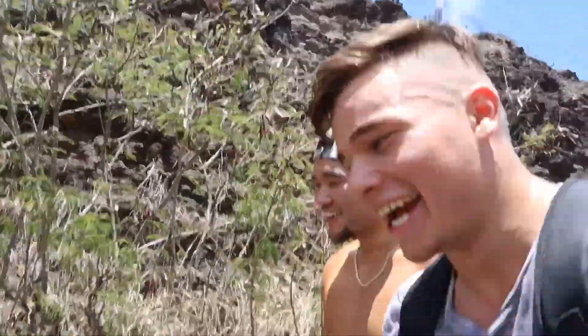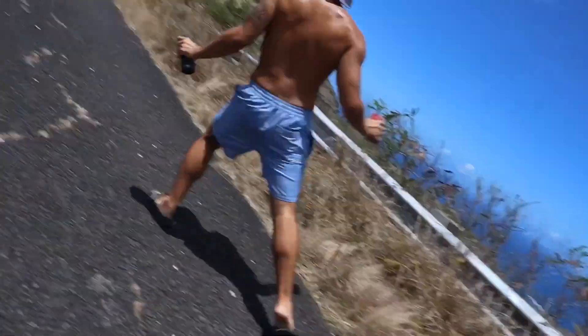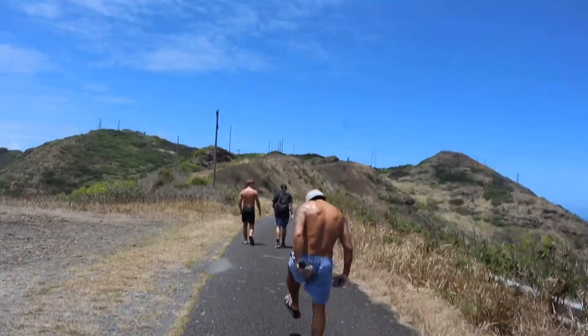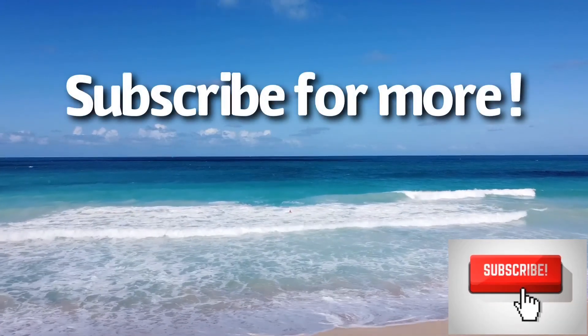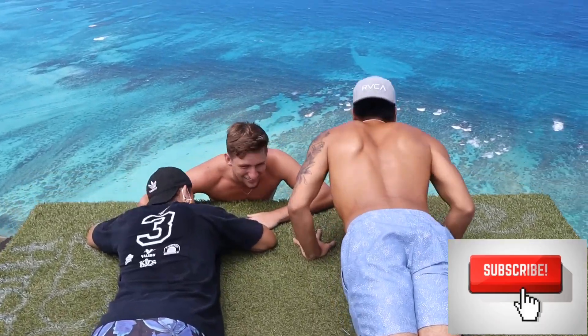As always guys, don't forget to subscribe and hit that bell button so you can get notified whenever we post.